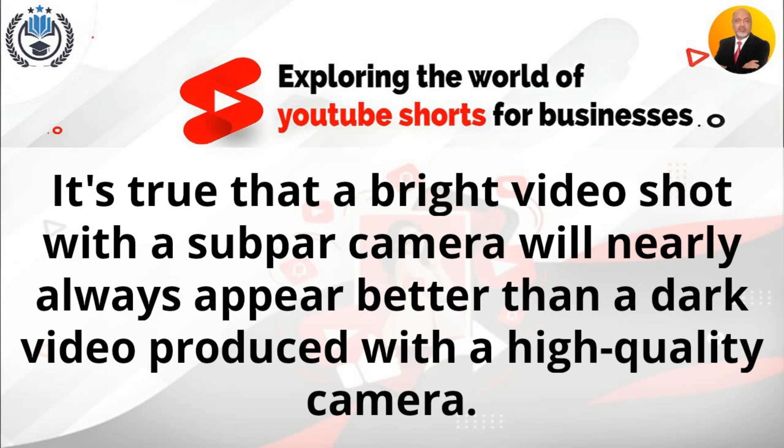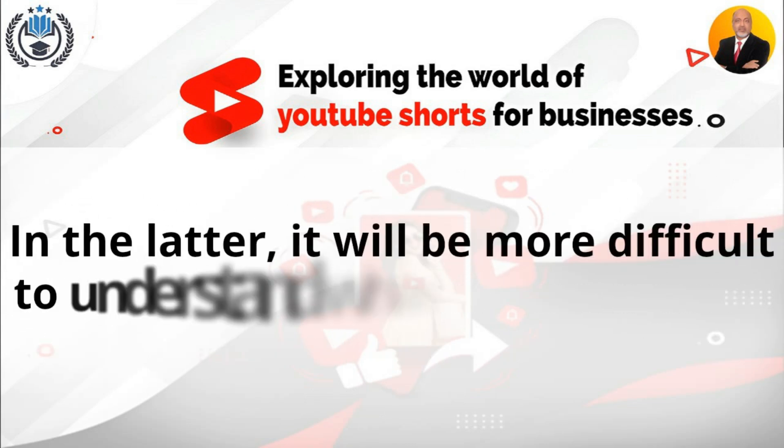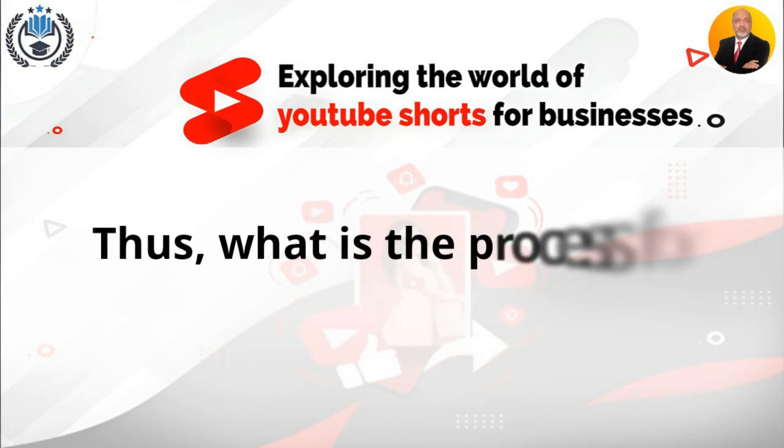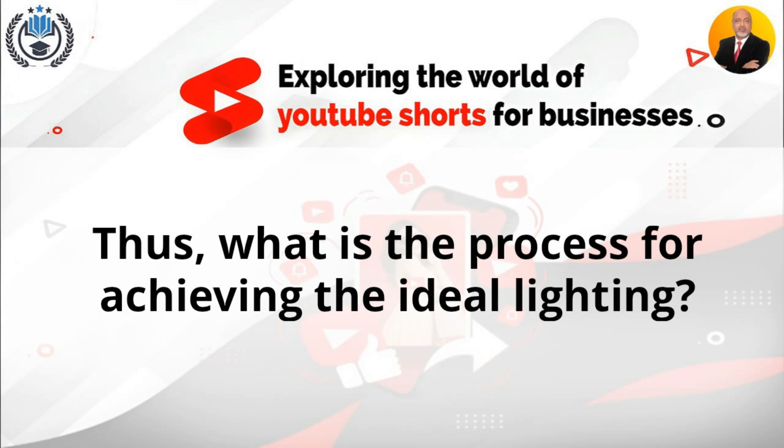A bright video shot with a subpar camera will nearly always appear better than a dark video produced with a high-quality camera. In the latter, it will be more difficult to understand what is going on due to the increased noise. So what is the process for achieving the ideal lighting?